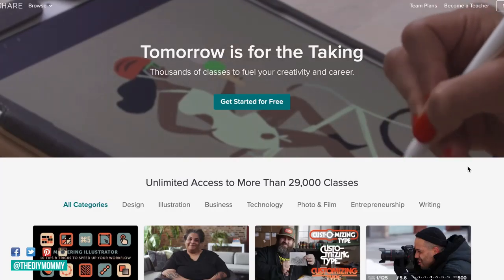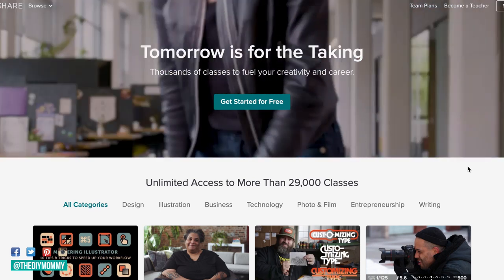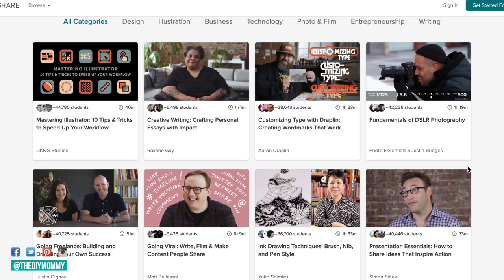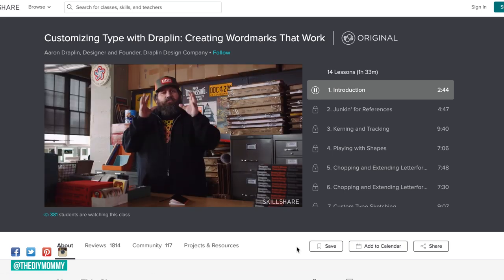I want to thank Skillshare for sponsoring this video today. Skillshare is a library of tons of videos that are going to help you start, establish, and market your own business — everything from branding ideas to marketing ideas to social media tips. They also have lots of great videos on how to do different crafts and art like watercolors, sewing, interior design and more. It has a very reasonable monthly fee, so it's a great way to invest in your business. I'll leave a link down in the description box below where you can get two free months of Skillshare — test it out and see if it's right for you.